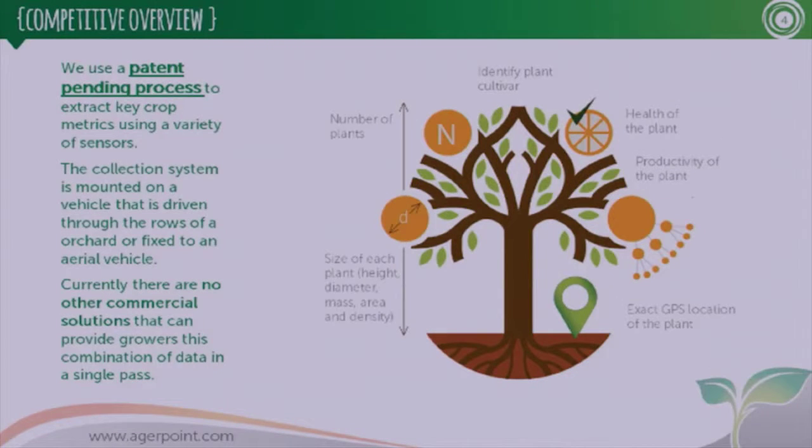The methodology we use when working with our growers is we go out with our remote sensing equipment and do a complete inventory of the crop. For example, with citrus or Florida oranges, we do a complete count of the trees and collect all the metrics: trunk size, tree height, tree canopy, tree density, the cultivar, as well as the presence of disease using various sensors. This is a process we filed patents on originally in 2012.